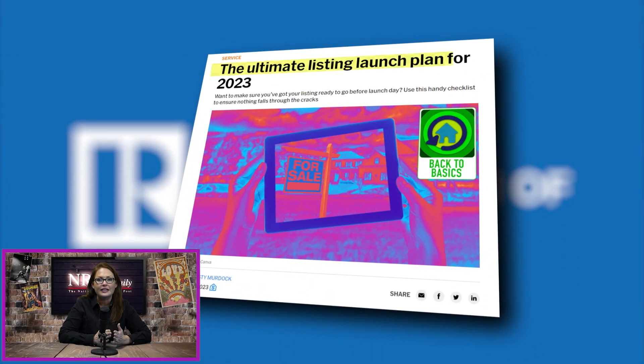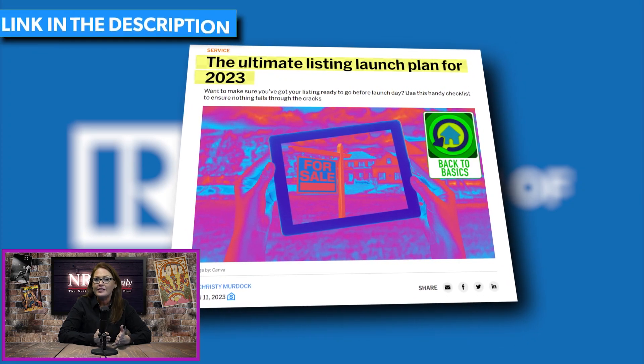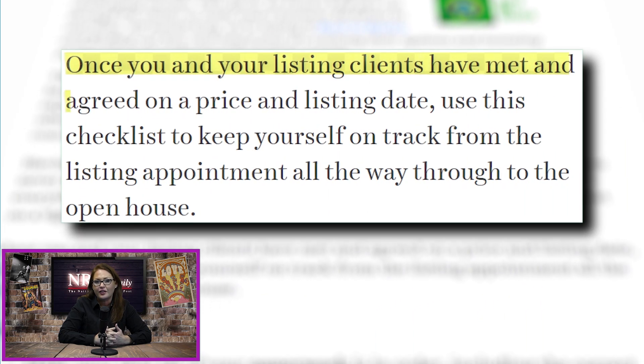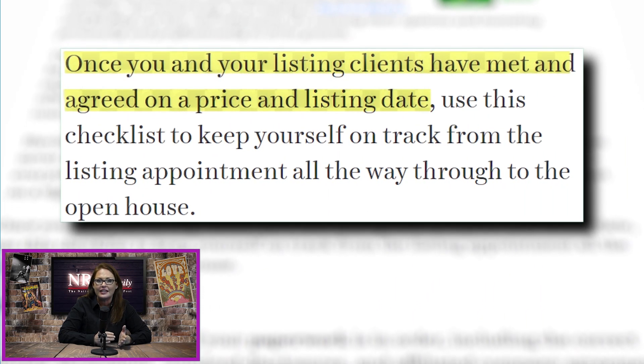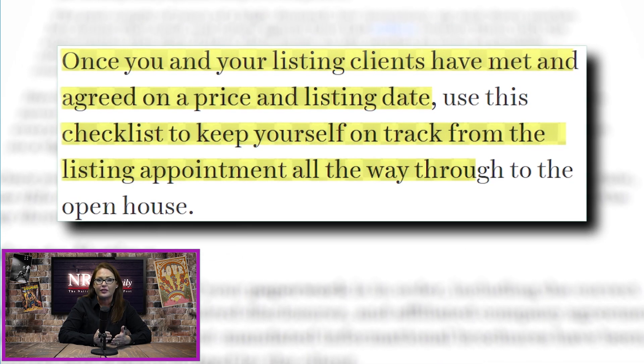In case you missed it, NAR recently released the Ultimate Listing Launch Plan for 2023, and we'll link it here. Basically, once you and your listing clients have met and agreed on a price and listing date, there's a checklist to keep you on track from the listing appointment through the open house.